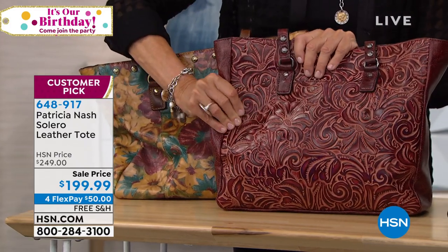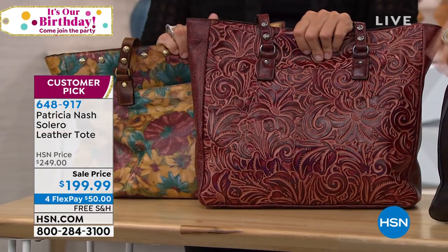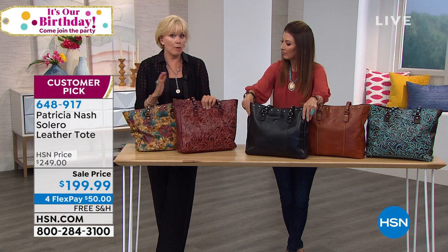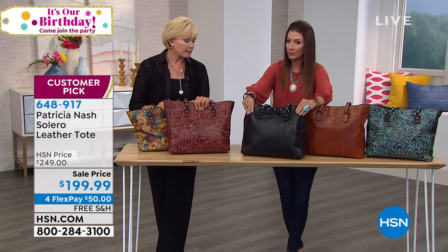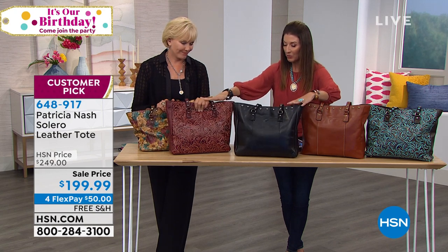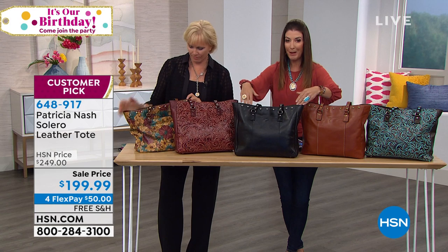When you first get it, you'll feel like the top is just a little stiff; over time it'll get softer and softer. For special care, you can use a leather cleaner if you'd like, but always test it on the bottom because you don't know how it might change the color. I really want you to consider diving in as quickly as possible — this price expires at midnight.